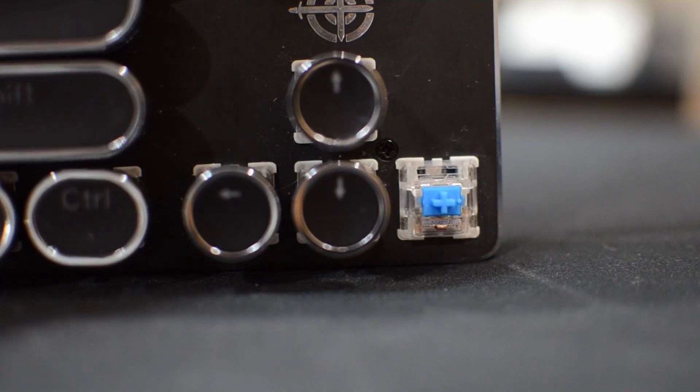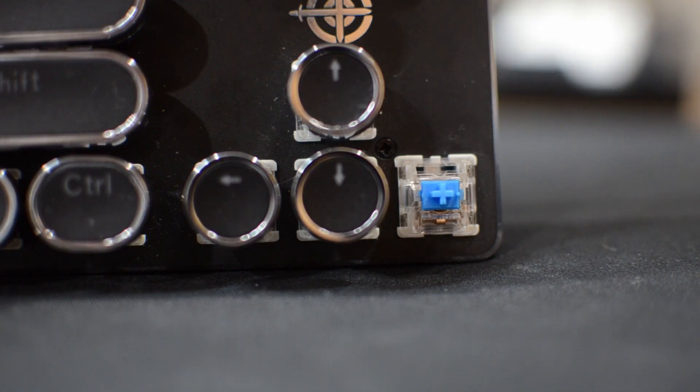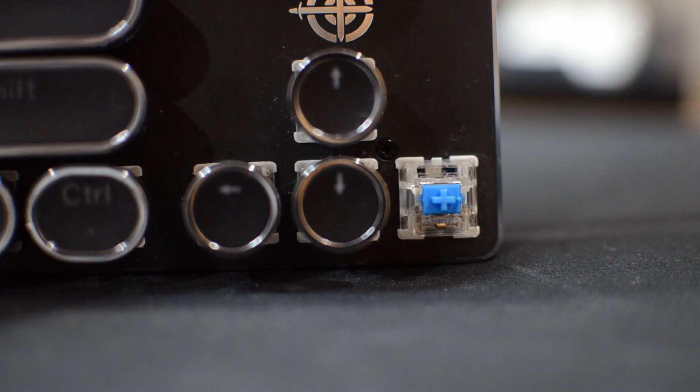The keyboard uses blue BSUN keys — yes, the keys are essentially cheap Chinese knockoffs of the Cherry MX keys, but it's totally fine. It still feels pretty good, though not like actual Cherry MX which in my opinion is unbeatable. It's still a cool option if you want an RGB keyboard and don't want to break the bank.